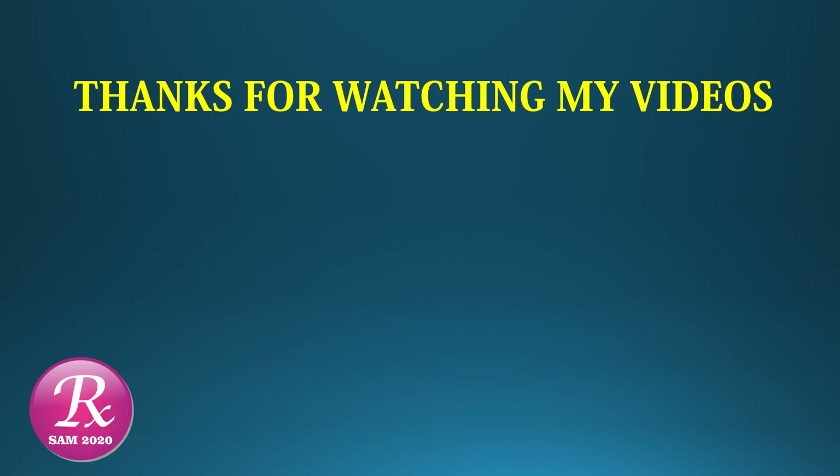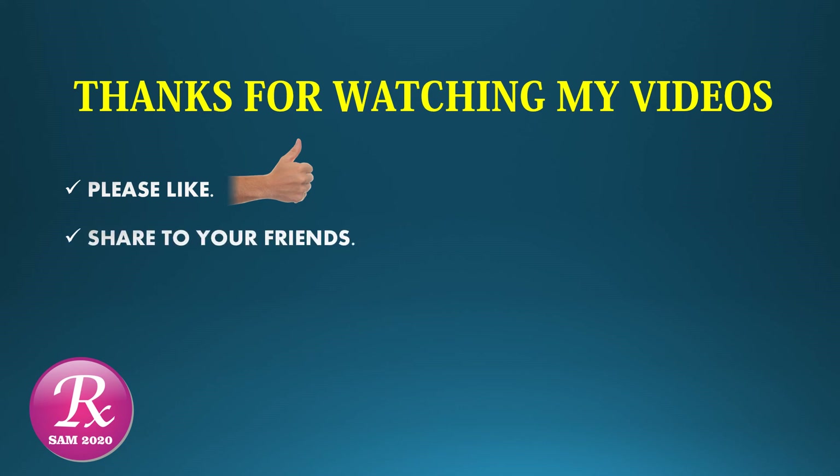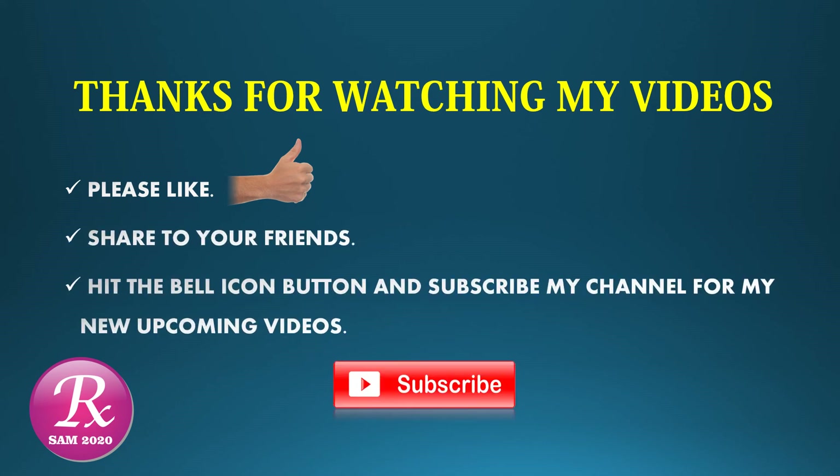Thanks for watching my video. Hope you like it. Please share with your friends. Hit the bell icon button and subscribe to my channel for new upcoming videos. Thank you.